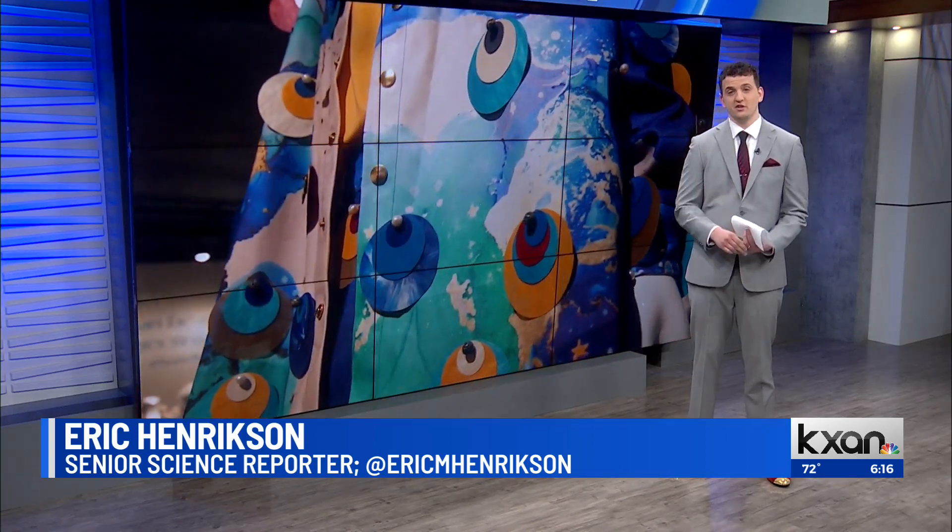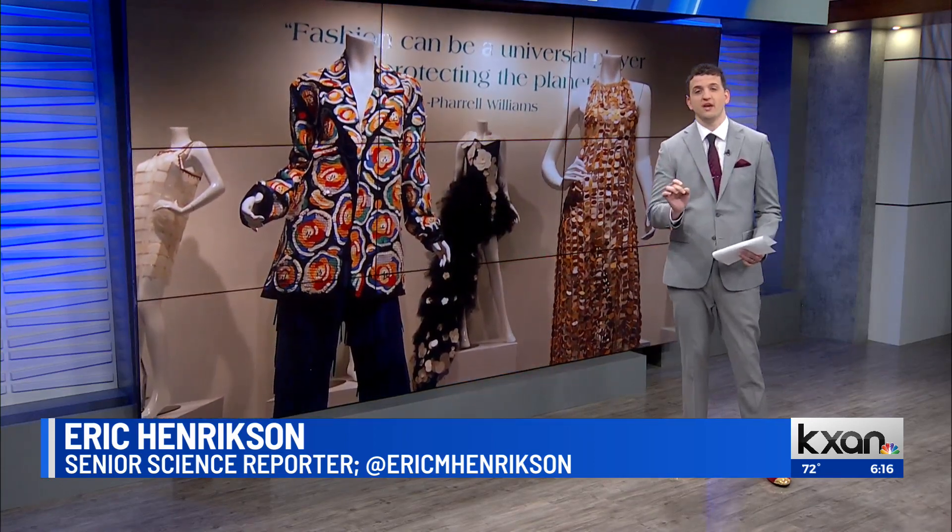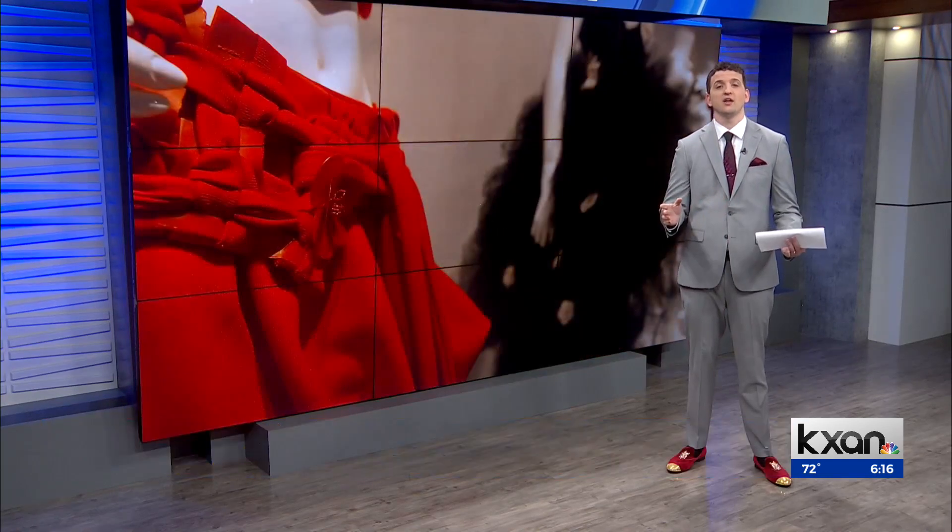According to the Columbia Climate School, 10% of global greenhouse gas emissions are produced by the fashion industry. Researchers at the University of Texas want to change that figure. They've developed biodegradable sequins, putting them on display at the Texas Science and Natural History Museum. The Particles of Color exhibit hopes to highlight the uses for the new material.